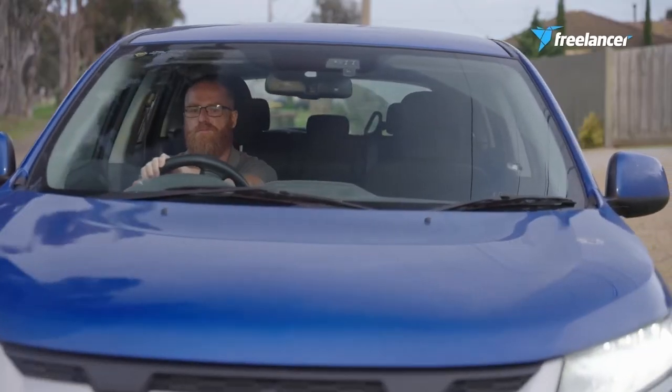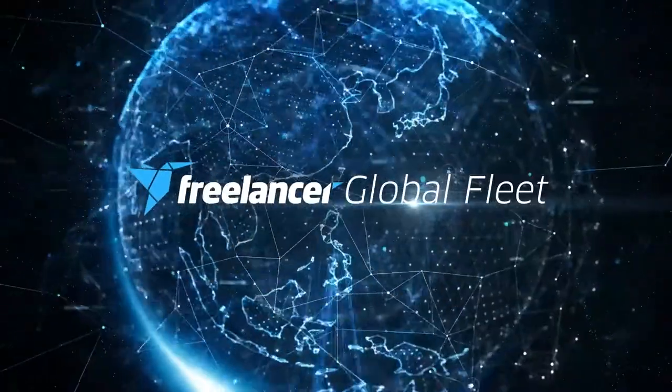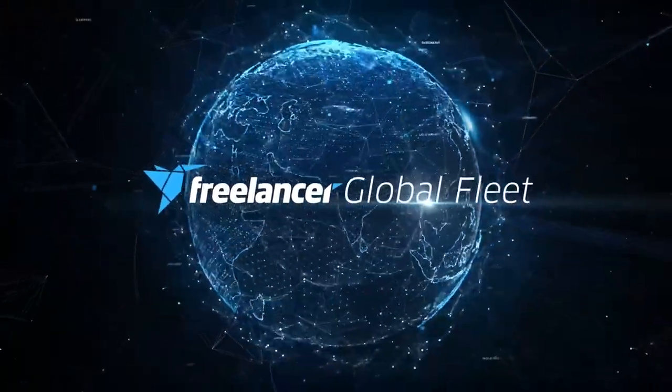The Freelancer app is great — it's not overly complicated, it's very intuitive, it doesn't take long to set up, and it allows me to choose the work that I want to do at the times that are convenient to me. So why wait? Choose Freelancer Global Fleet today and experience a seamless field service solution like never before.